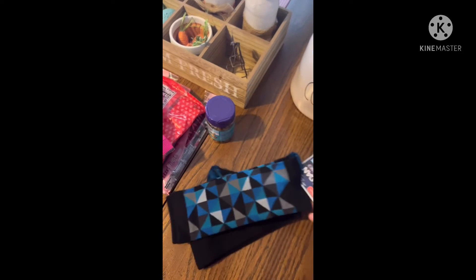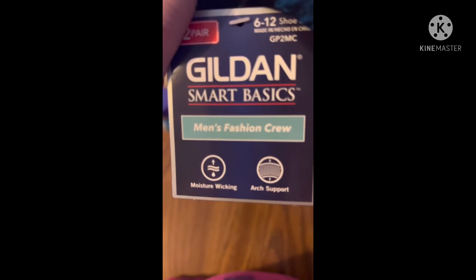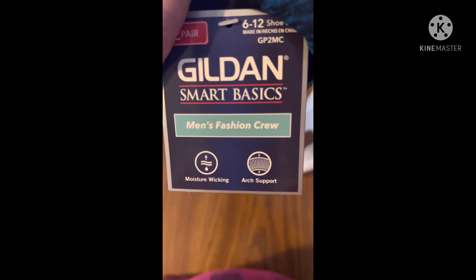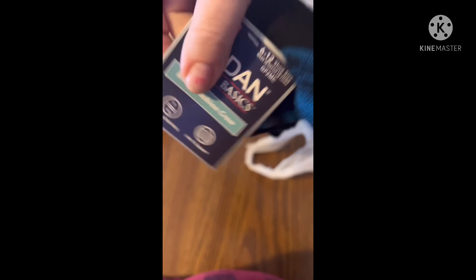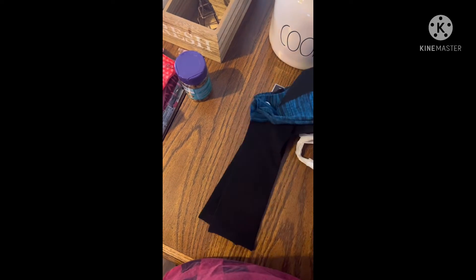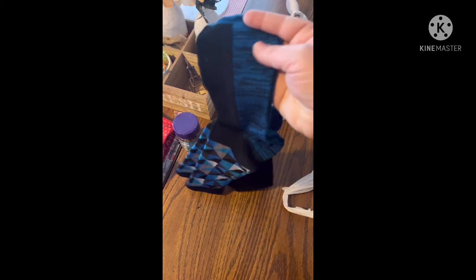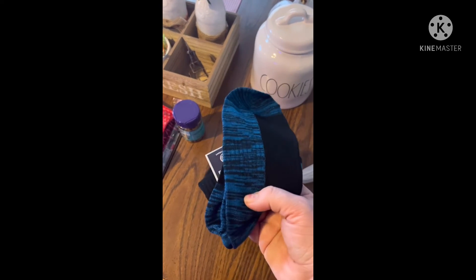Then I got some socks to put in my kids' Valentine's bags. They had these Gildan Smart Basics Men's Fashion Crew Moisture Wicking Arch Support, shoe size 6-12. How awesome is that to have a name brand! You get two pairs — the black with the blue, and then a little patterned one with black and blue. For $1.25, that is a very good deal.